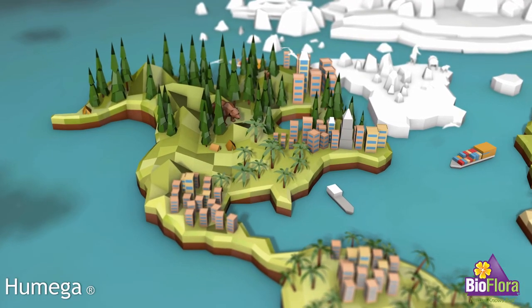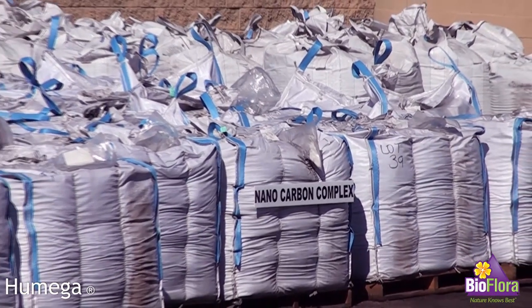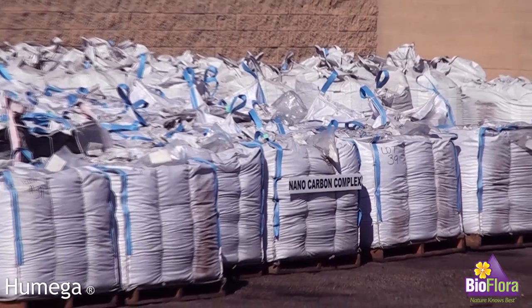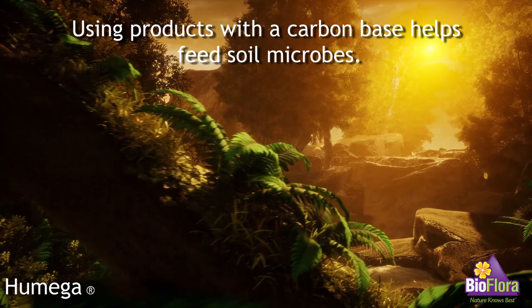Harvested from multiple locations throughout North America, Humega contains high-quality nanocarbon complexes rich with ancient plant matter, which was deposited naturally within the Earth's crust millions of years ago.